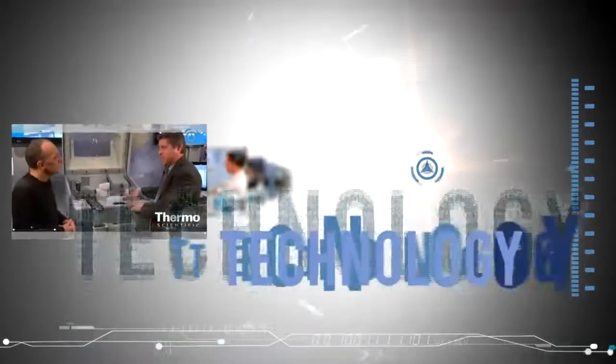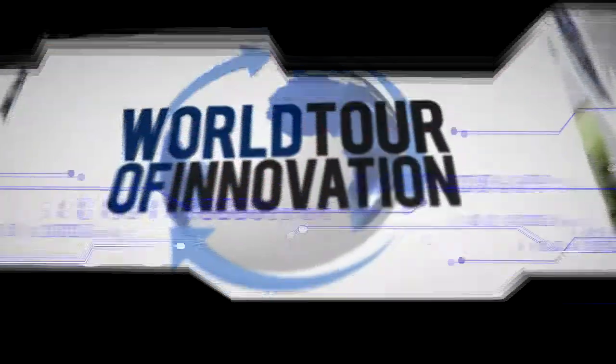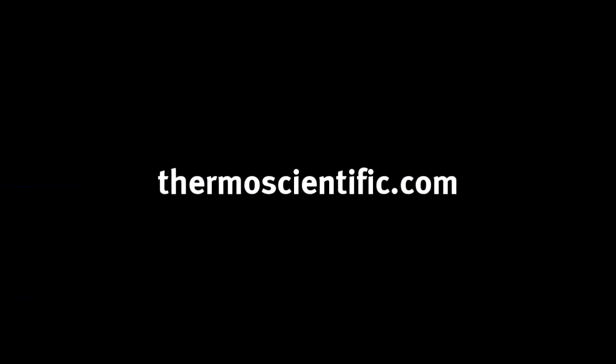Let us know how we can help you accelerate your results in the lab, in the field, or on the manufacturing line. Learn more at thermoscientific.com.